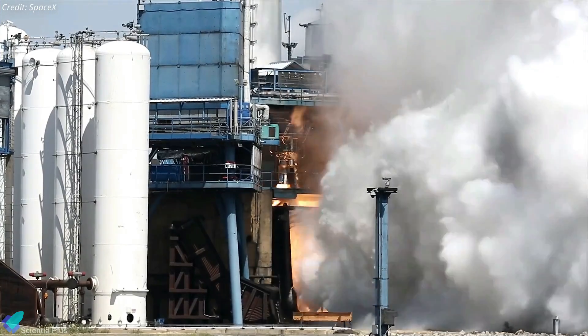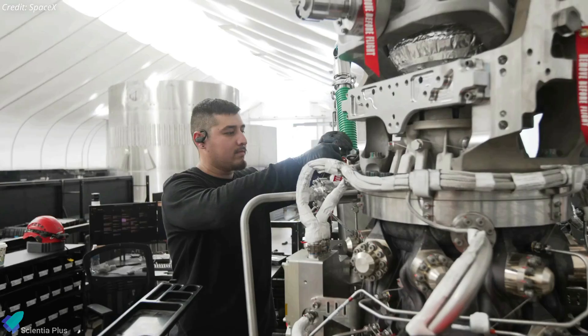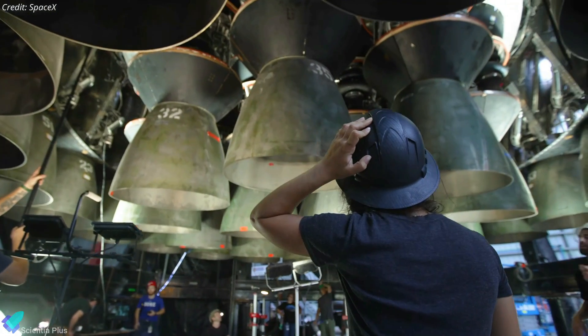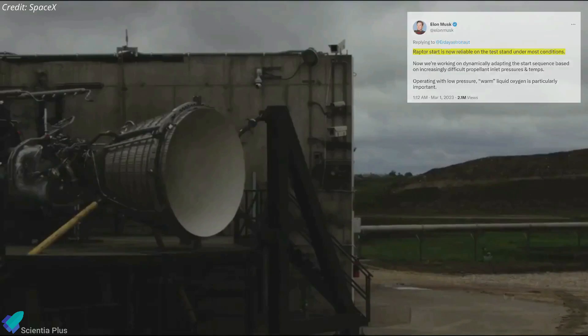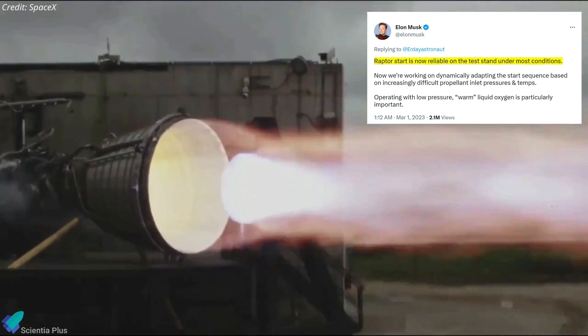SpaceX CEO Elon Musk recently revealed details about the next phase of Starship Raptor engine tests. Currently, Raptor engines are tested on test stands at SpaceX's McGregor Rocket Development and Test Facility, before being sent to Starbase for installation on Starships and Super Heavy Boosters. Hundreds of such tests have been successfully conducted at McGregor over the past several months. According to Musk, the Raptor engine start sequence is now reliable on the test stand under most conditions.